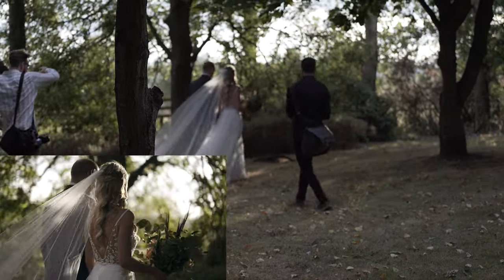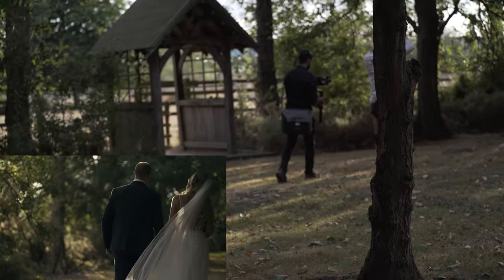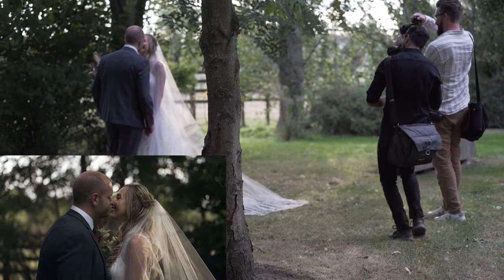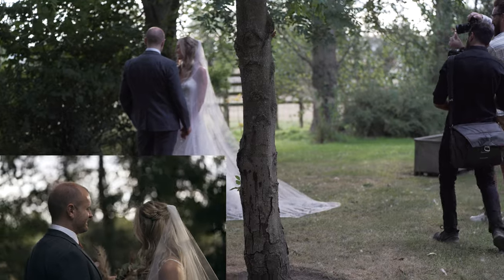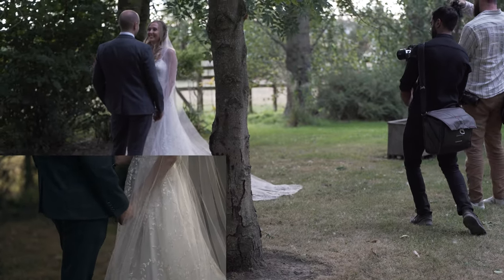Just walking around with them, trying to make the most of every single second before the light goes down. Working with James to loosen them up a little bit, get them close to each other — all these kinds of things look really nice on camera for them to look back on. Just a moment of them alone together.